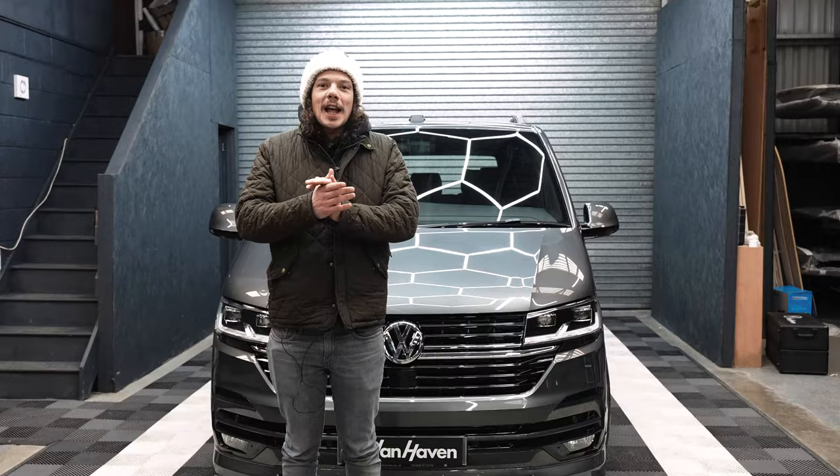I hope you enjoy your van. Thank you so much for working with us in creating it, and we'll see you at the shows.